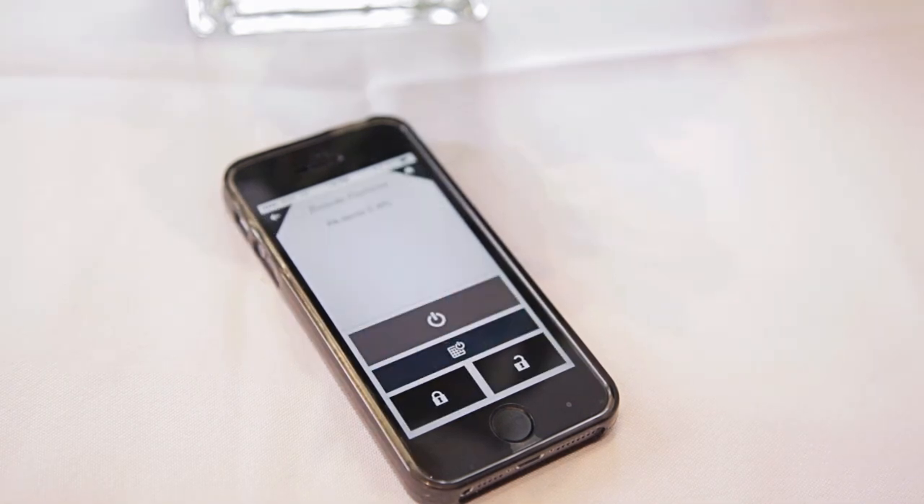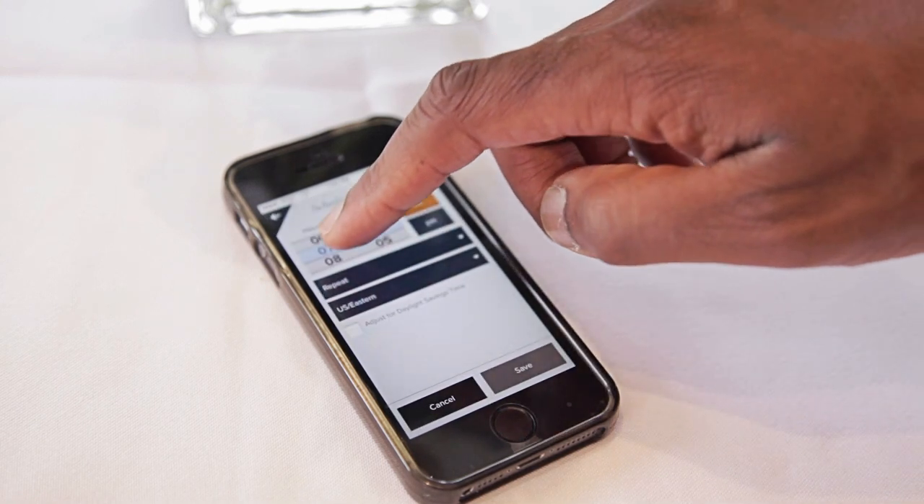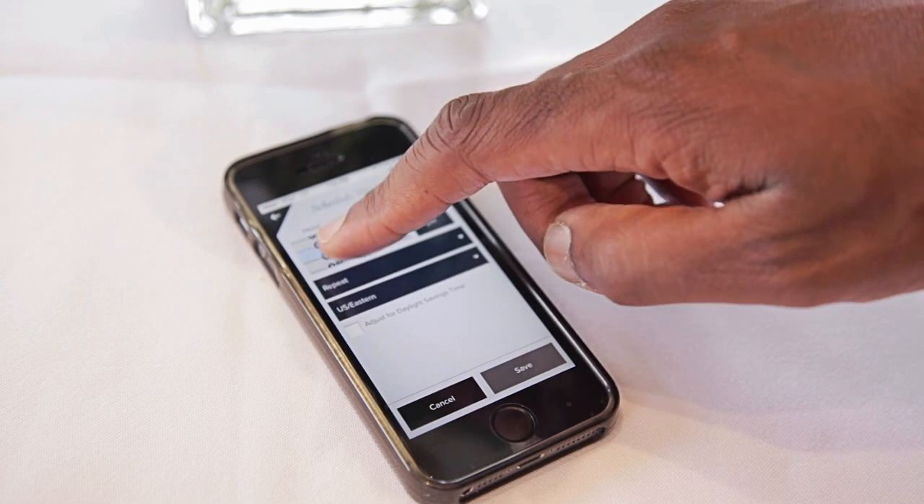Remote features are available for remote starting, locking and unlocking the vehicle from anywhere in the world, while also providing scheduled remote starting on a detailed recurring daily basis as a class-exclusive feature.